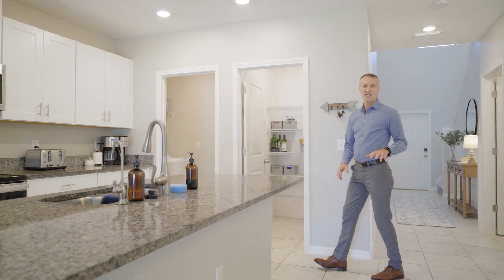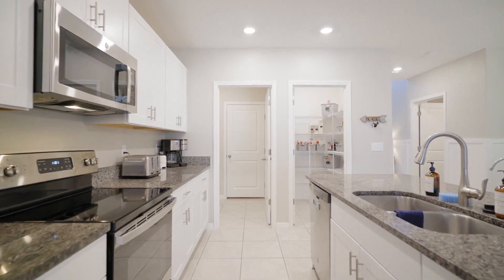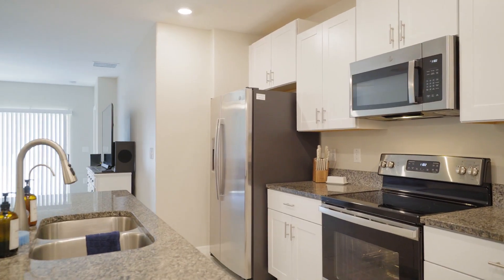Downstairs is the upgraded kitchen with granite countertops, breakfast bar, walk-in pantry, and stainless appliances that flows to the living room and the spacious owner suite with a large walk-in closet.